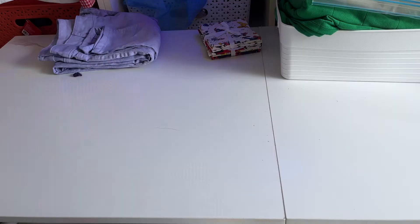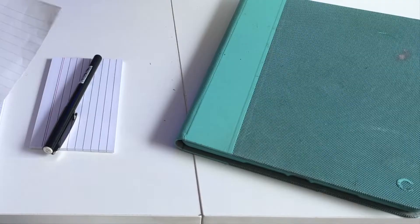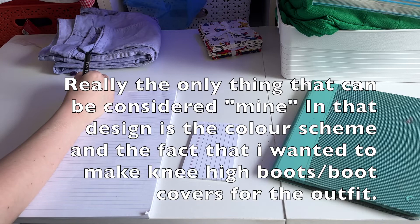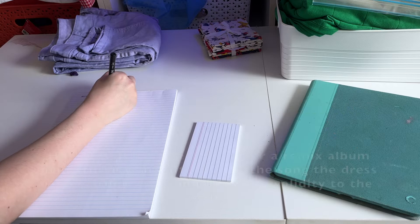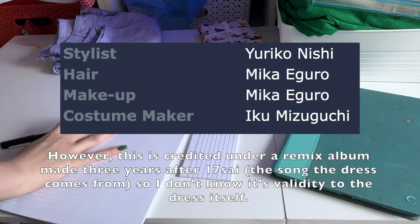I'll be recreating the silhouette of Moritaka's outfit — except mine is going to be in teal and gray instead of pink and black. Fun fact: I was using the creation of this cosplay to film a short film, so a lot of the shots are going to seem artsy. It was not supposed to be a video originally, but I wanted to make one surrounding this cosplay, so I had to use the shots from that film.